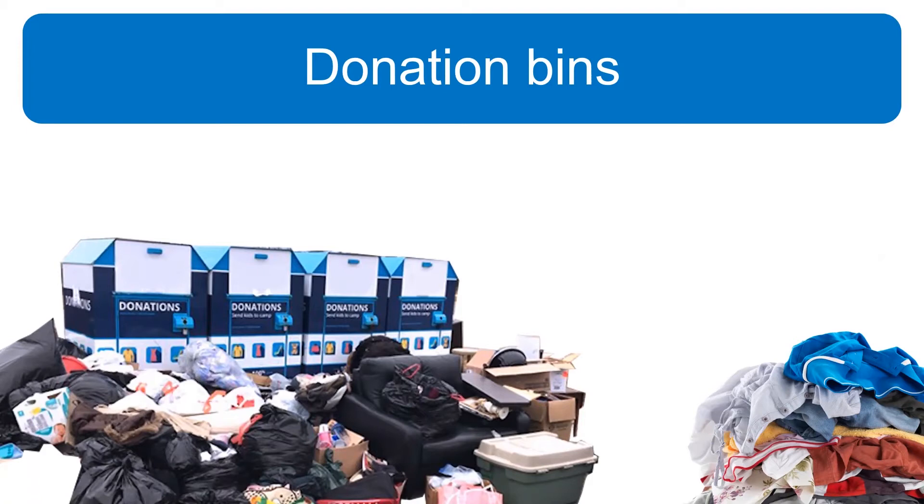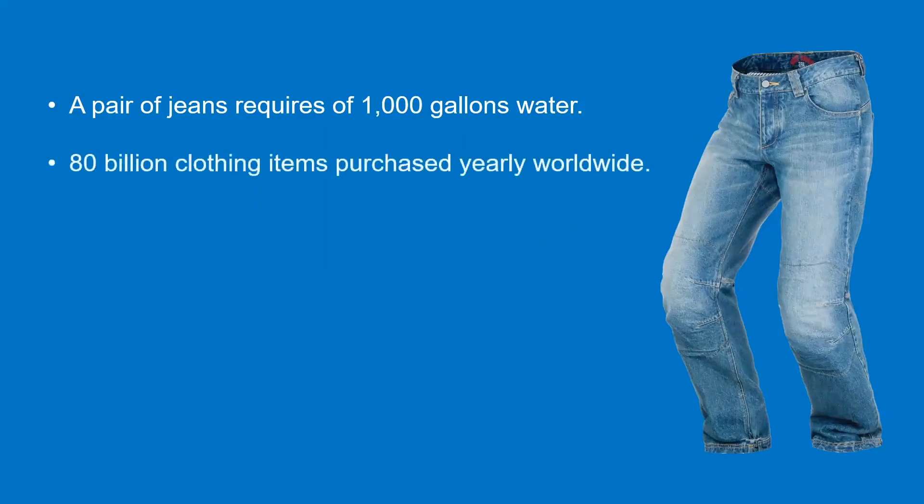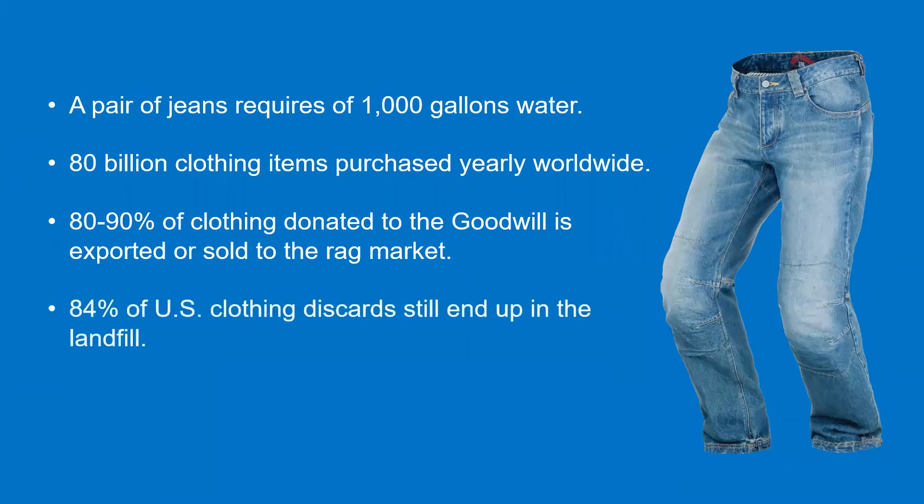Let's take a look at some stats about textiles. Every piece of clothing has embodied resources in it — the water, the soil, the fossil fuels, the labor all needed to create it. For example, a pair of jeans takes about a thousand gallons of water to make, and 80 billion clothing items are purchased every year, each with its own environmental burden. If you think that what you donate is all getting resold here in the U.S., you might be surprised to find that only 20% of clothing donated to Goodwill is actually sold there. The remaining 80% is sold to the rag market or internationally used clothing dealers at five to seven cents a pound. And over 80% of all U.S. clothing discarded ends up in the landfill.